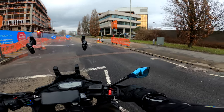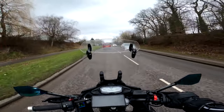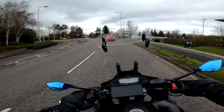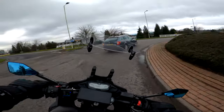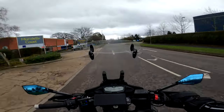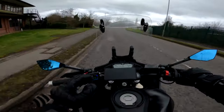So why did I pick the Tracer? What made me pick this bike? This is my first big bike. I essentially wanted a touring bike — some sort of upright commuter that I could be comfortable on, that's going to have a bit of wind protection. I was going to be using this for work and I also wanted to do little trips on it. I didn't want something uncomfortable on your wrists.